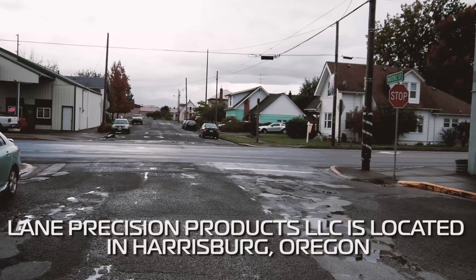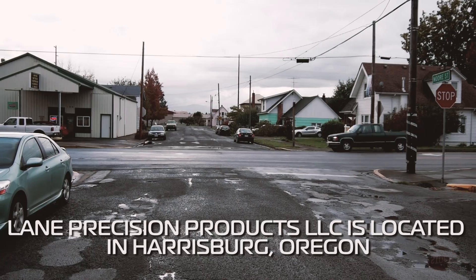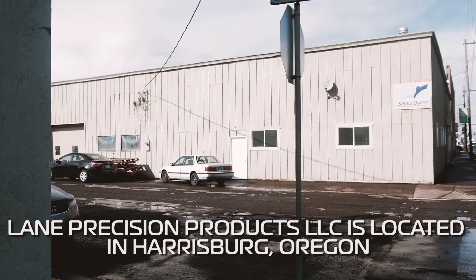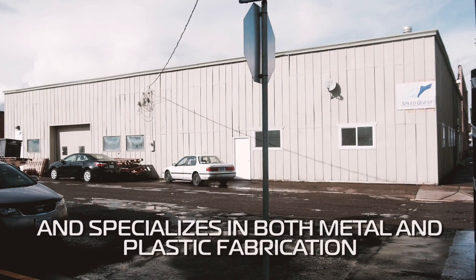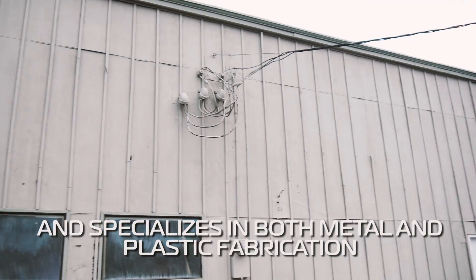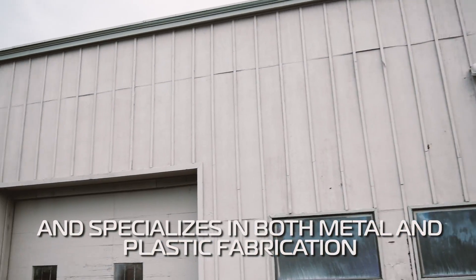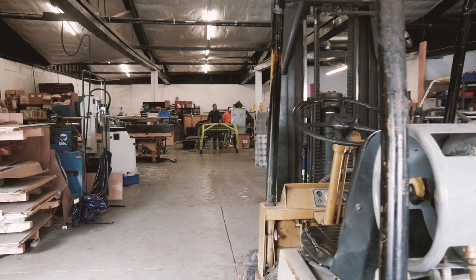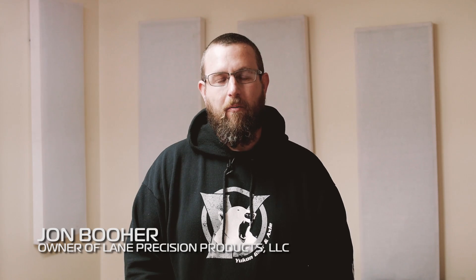Hi, my name is John Boer and I own Lane Precision. We started a little over two years ago, started out doing primarily tube bending and that was basically a little bit of welding, cutting, nothing real crazy.